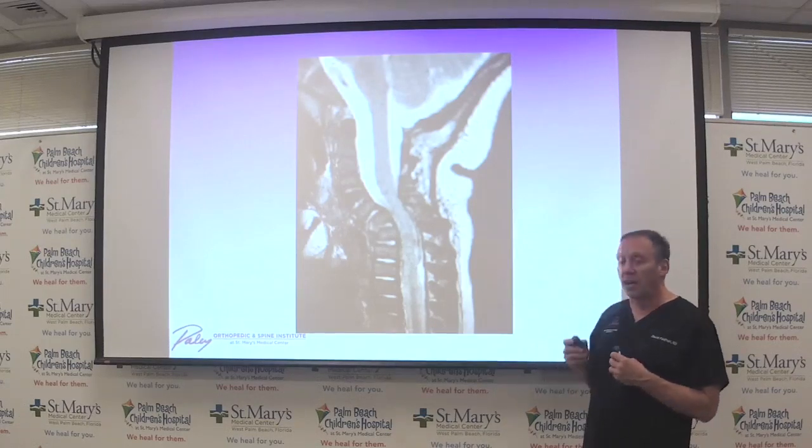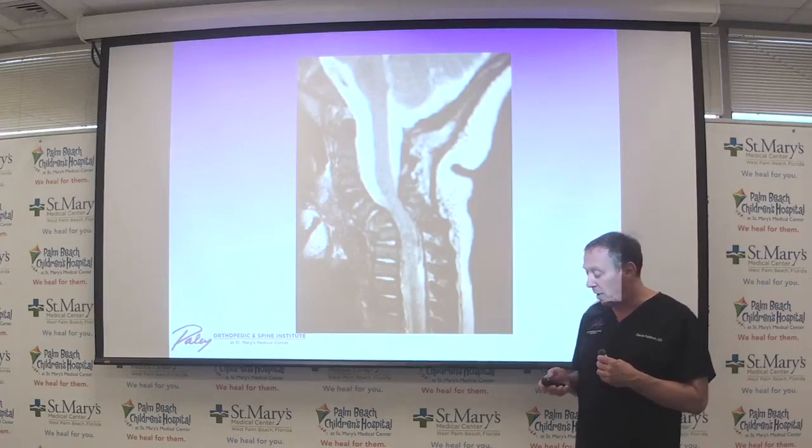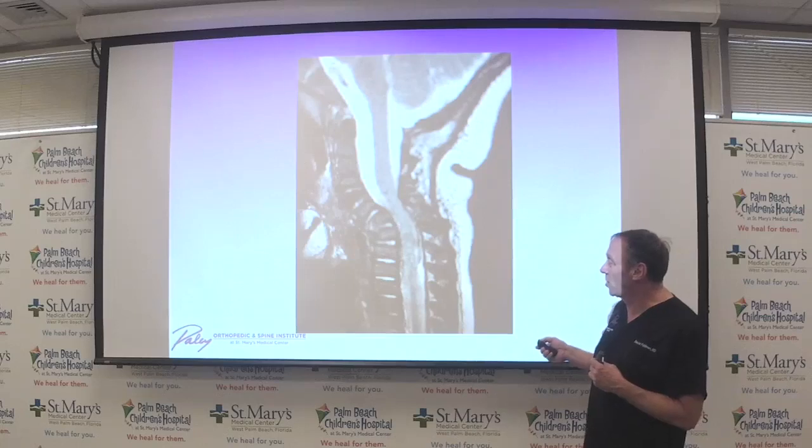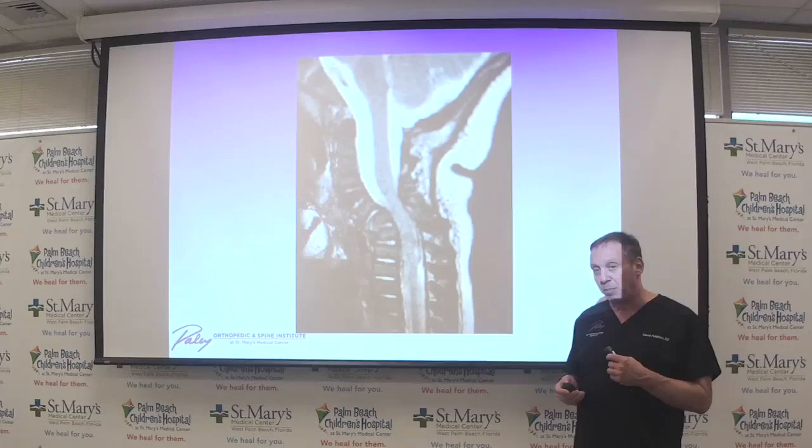The spine in Larsen Syndrome is very complicated. In a child of about eight months, you can start to see compression of the spine at the level of C7, right before it goes to the chest. There is congenital kyphosis, which can become very problematic for the child and may need to be treated very young to prevent paralysis.